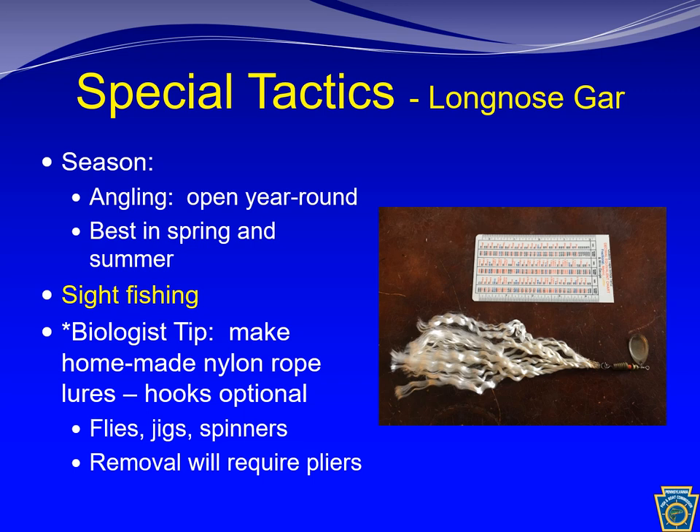The angling season for long nose gar is open year-round. However, the best time is definitely in the spring and summer. Long nose gar are usually not too far from the surface, so sight fishing can be effective. Gars can be caught on hooks, but due to the bony structure of their jaws this can be difficult. A good tip is to make your own nylon rope lures — roughly a six-inch section of rope that's been unraveled and attached to a fly, jig, or possibly a spinner. The rope becomes entangled in the teeth and jaws of the gar after a strike, and the entanglement allows you to reel the fish in. You definitely need a pair of pliers to remove the lure, and gloves are wise given the rigid armor-like scales, as the fish thrashing can almost have a scissor action on your skin.